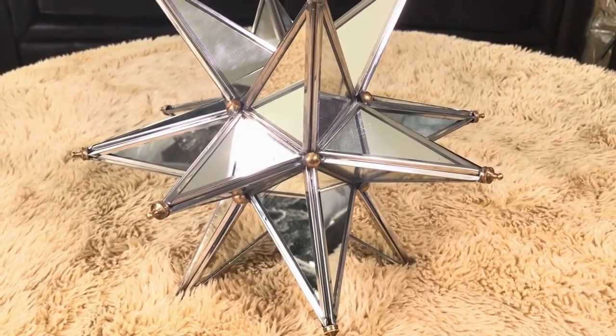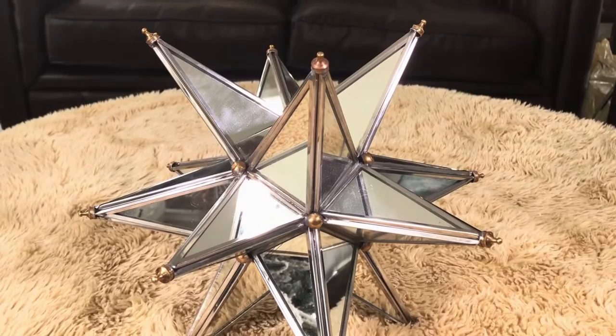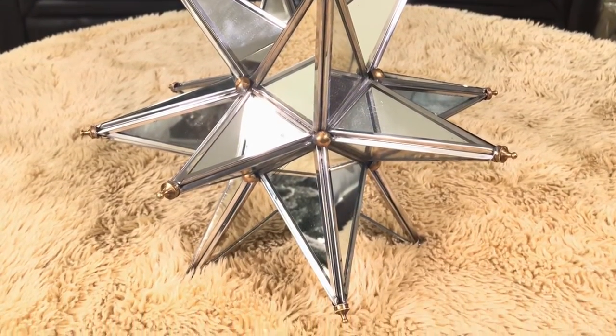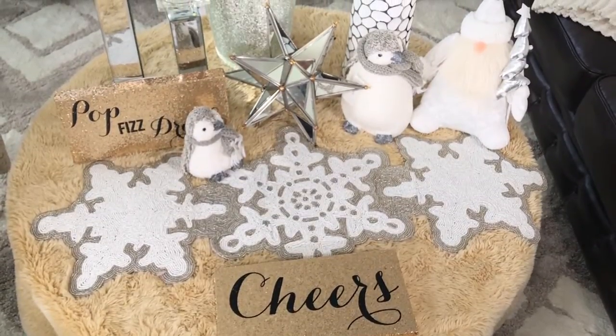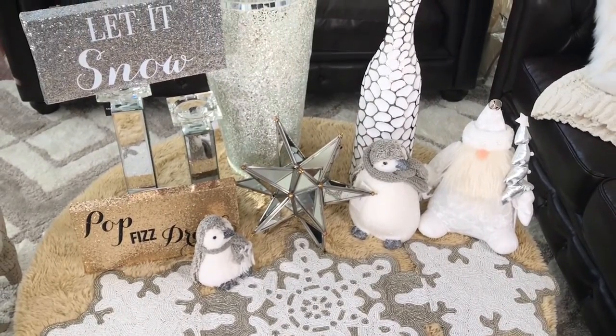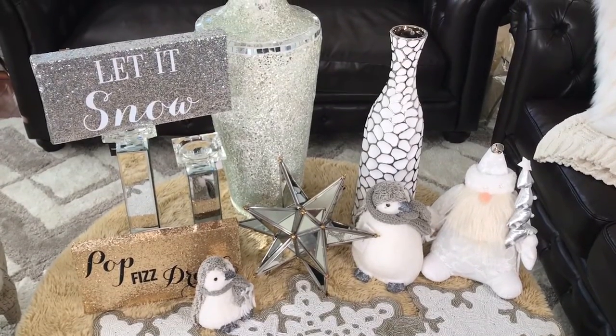Last but not least is this beautiful mirrored 3D star, which was $24.99. I have seen this star in a lot of magazines and in bookshelves — I think it's really pretty. The last three items are pretty versatile, and I will be using them in my house throughout the year.